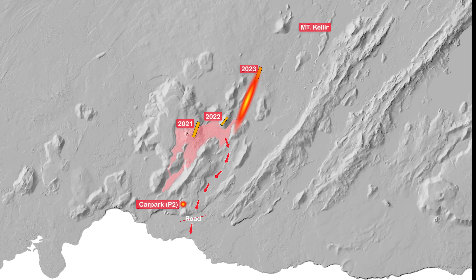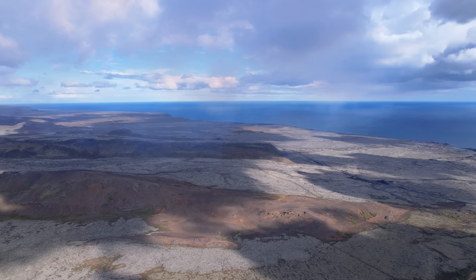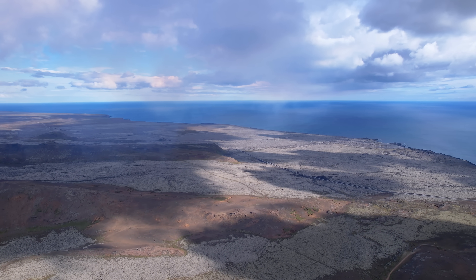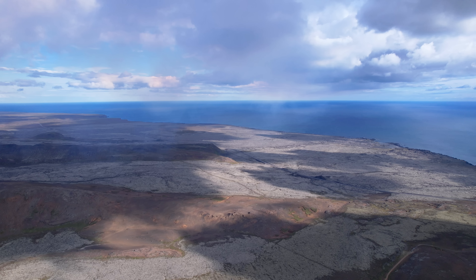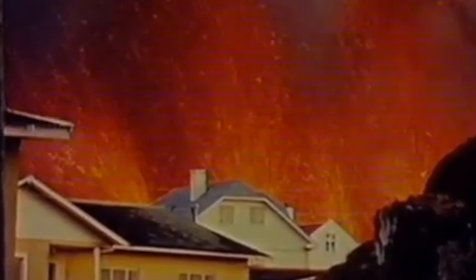We might run into some trouble with the hiking trail up there but I'm sure it will be fixed — it's not that hard to move the road in this landscape. And when the lava reaches the south coast highway we will have entered a new chapter. Lava flowing over roads has not happened since 1973 when a third of an entire town disappeared under lava in the Westman Islands.